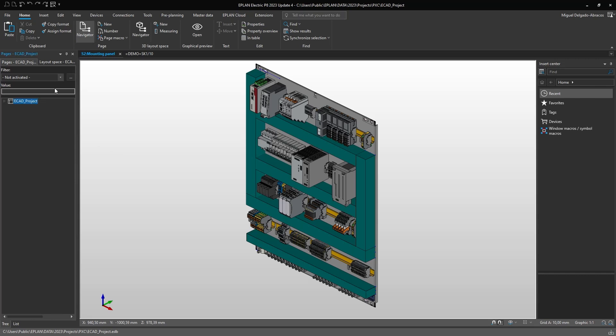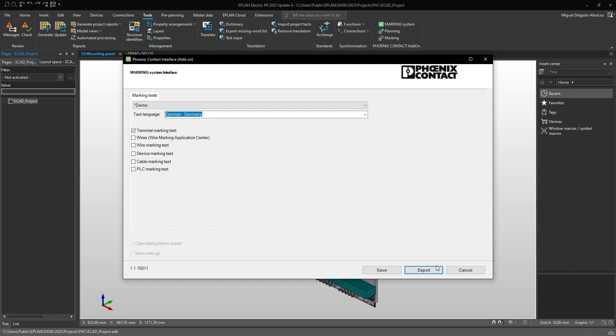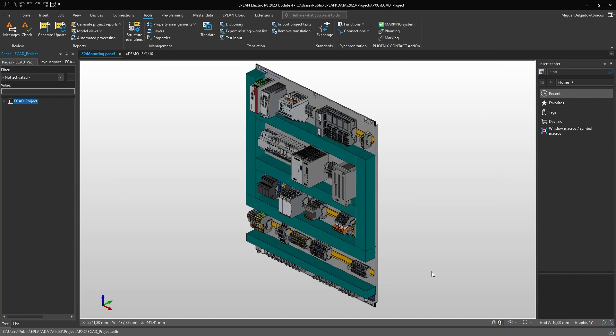Miguel, please show us the easy way to import data into the marking software using ePlan. With the marking system software, you can import from eCID systems such as ePlan, WSCID, ZUCIN and many others efficiently.